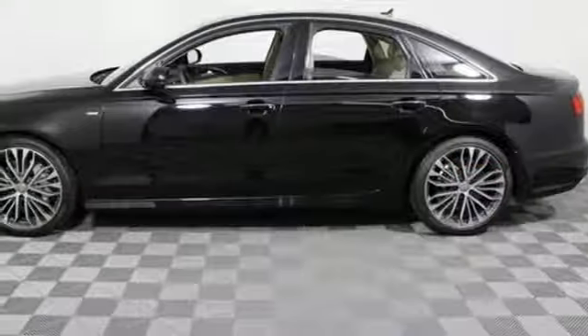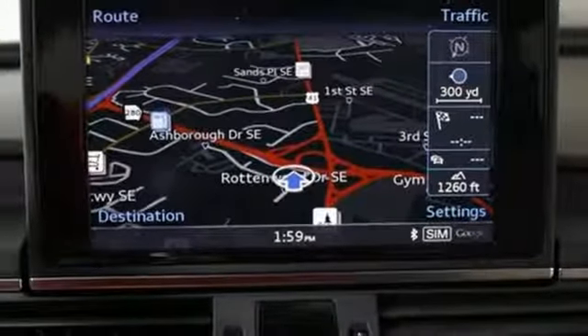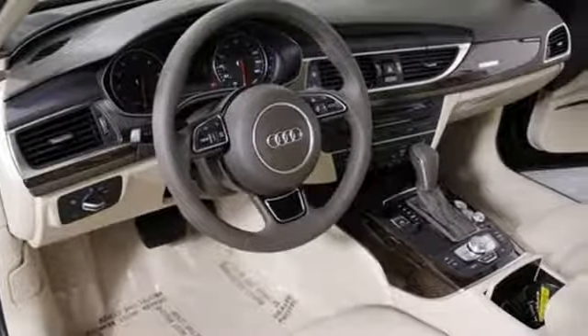Audi Drive Select allows you to customize your ride so you can perfectly craft your experience. An ideal balance of all things cherished on the road, this Audi is ready for a test drive.